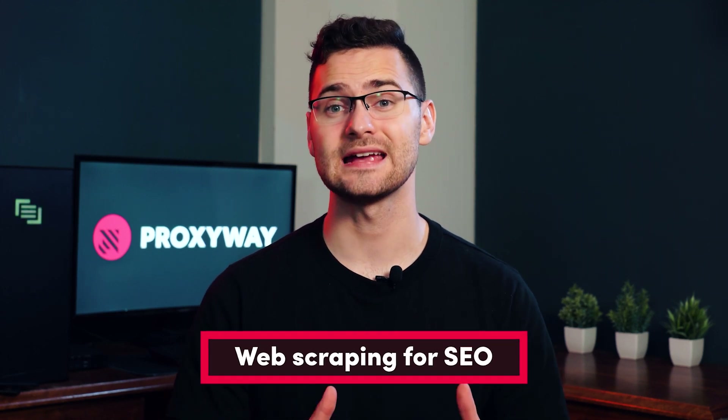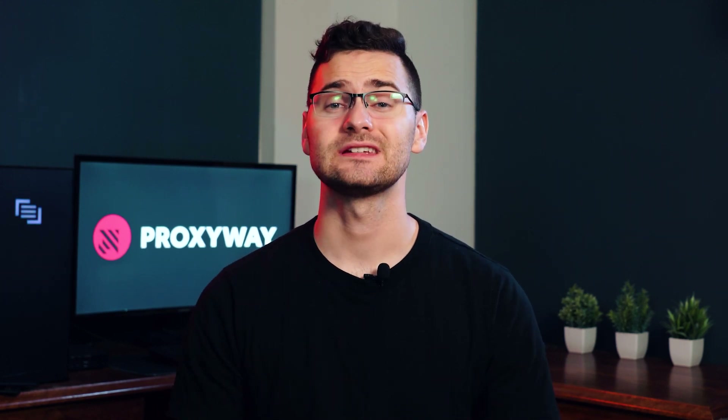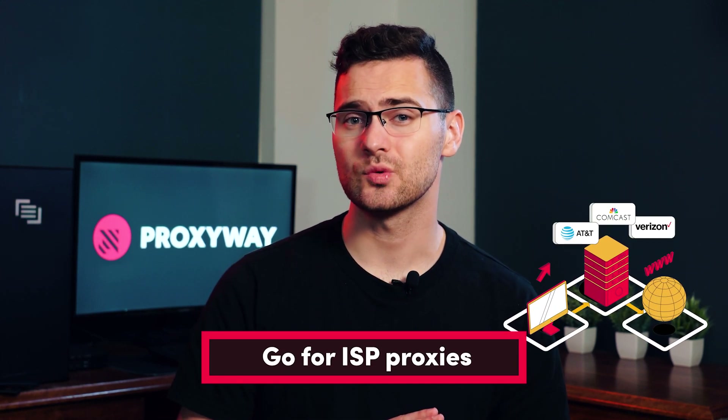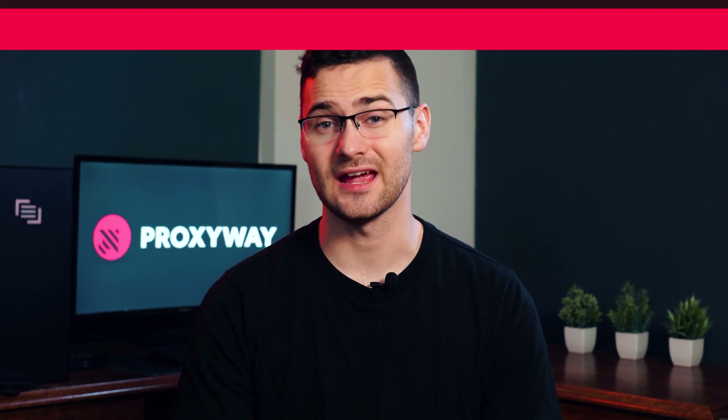Web scraping for SEO requires proxies with precise geo-targeting to reach your wanted locale. Some search engines like Bing are more forgiving about automation, but if you're targeting Google, forget about data center proxies. Instead, go for ISP ones — they're the sweet spot in between residential and data center IPs. Make sure to get unlimited threads and look for proxies with short response times to quickly extract large amounts of data.